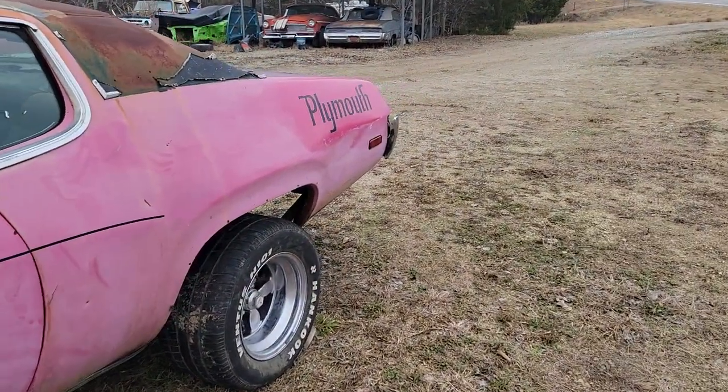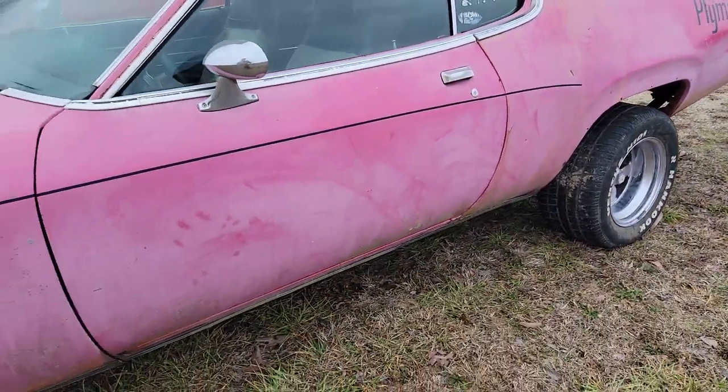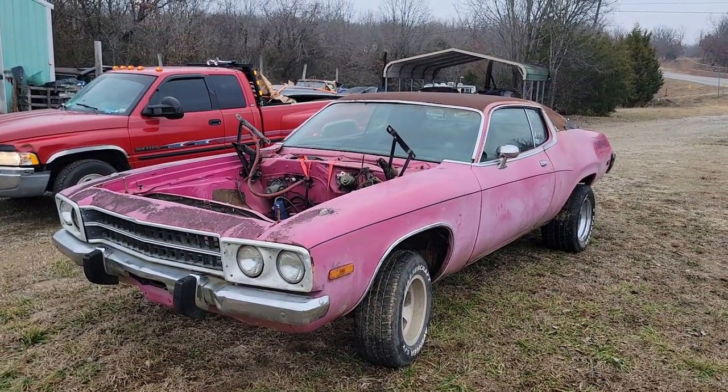Somebody polished the fender back here, as you can see — it's got some polishing done on it. Yeah, this old car ain't a bad car, man. I like it. I wish I could buy it, but I probably can't. Talk to you later.